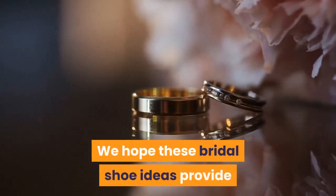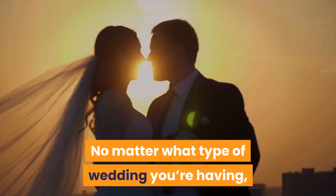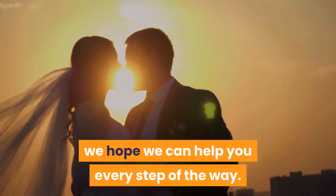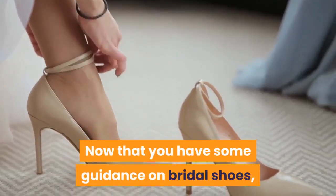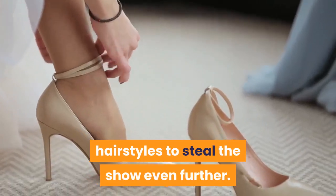We hope these bridal shoe ideas provide some inspiration for your big day. No matter what type of wedding you're having, we hope we can help you every step of the way. Now that you have some guidance on bridal shoes, take a look at these beautiful bridal hairstyles to steal the show even further.